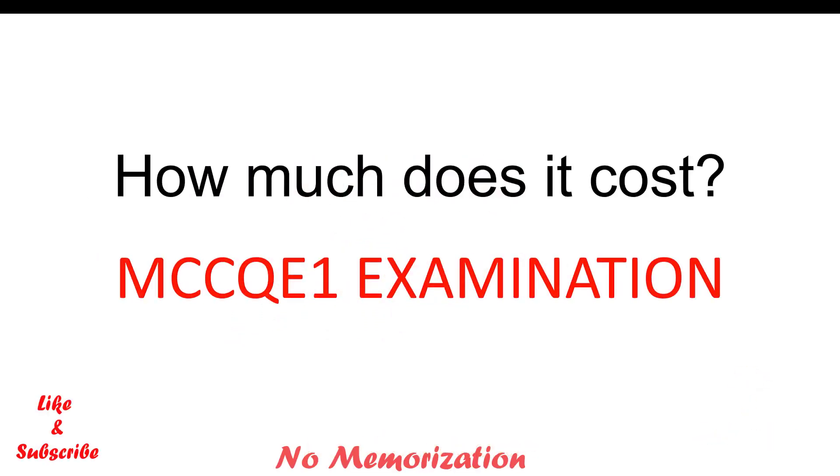Hello everyone, welcome to my channel. I am Paul, an international medical graduate. In this video, I will discuss how much it costs for the MCCQE1 examination.